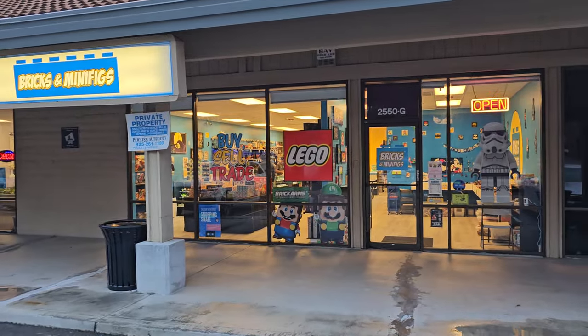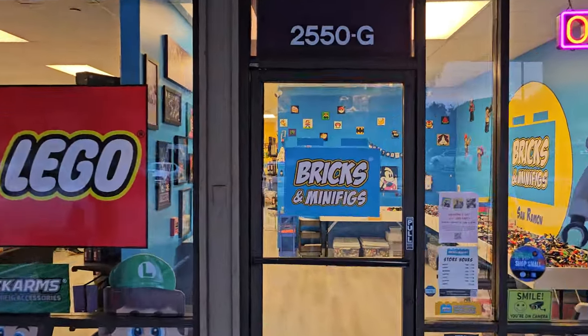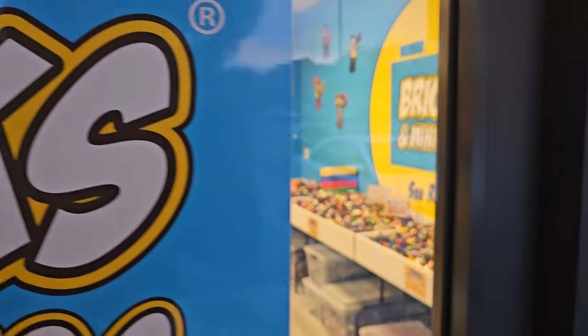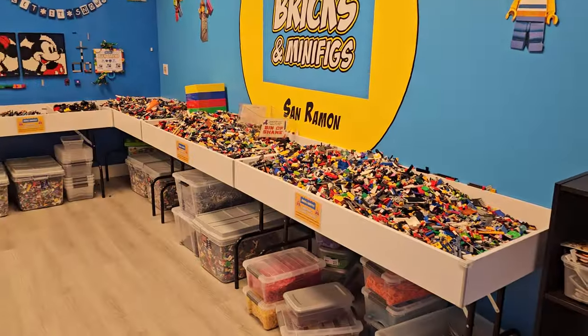Brickson Minifigs in San Ramon. Quick walkthrough tour without much narration — just going to change things up a little bit. Now I've got the open bins up front. Doesn't seem like it's many, but let's take a look.